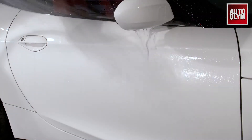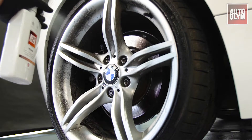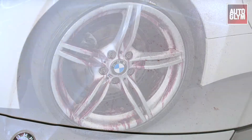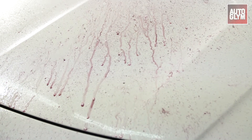Shampoo the vehicle first, then remove any excess water, then generously spray Magma across the bodywork, glass and wheels. Wait a few minutes while Magma reacts to any iron particles on the surface, and watch as it turns red as it starts to react. The level of reaction will be dependent on the amount of iron contamination on your vehicle.